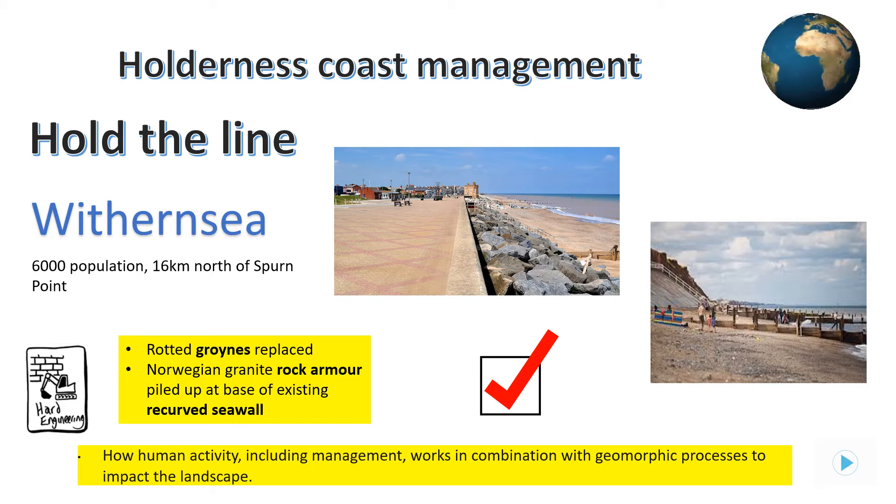Rock armour has had to be placed along the southern sea defences to further protect the area from erosion, due to the groins trapping sediment to build up beaches around the town. The Hold the Line strategy is very costly, but it's working here. However, after the last sea defence was built, further south there is an awful lot more erosion taking place.